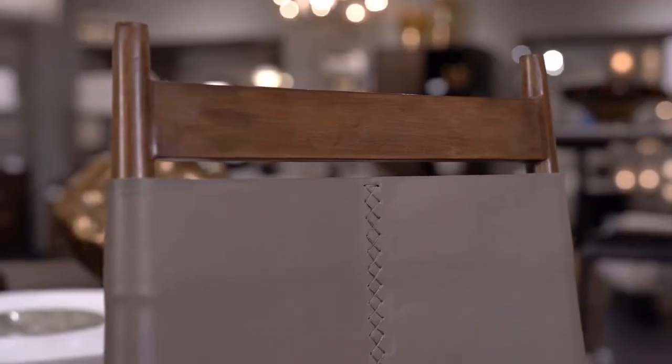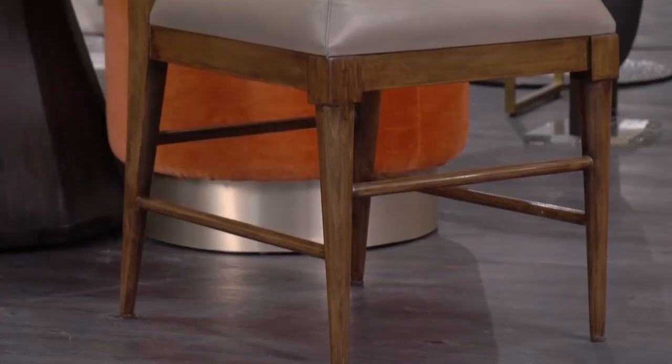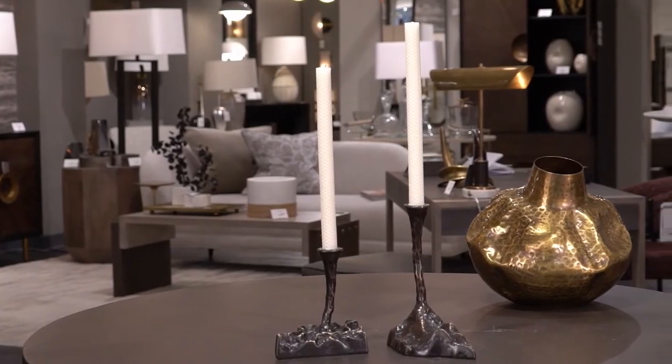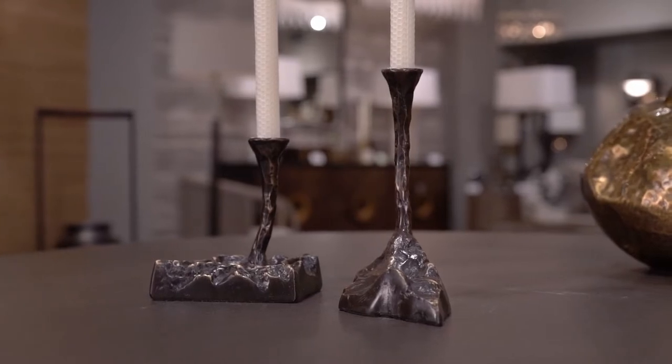A traditional high-back dining chair gets a modern update with the Keegan — solid walnut wood with a morel leather sling-like seat. Make a bold statement with the Kindi candlestick set, cast in solid brass with a bronze finish.